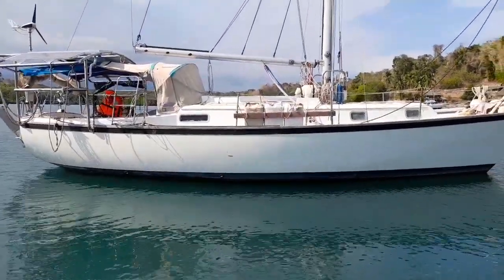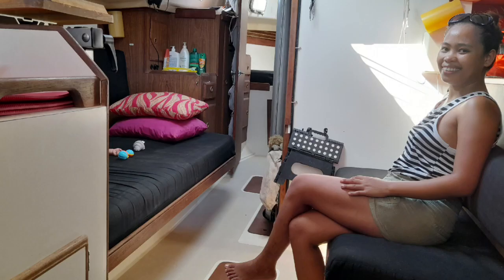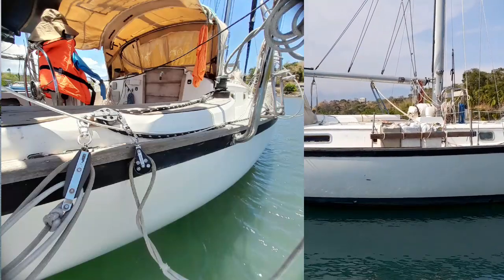She has one V-berth. She has two double berths in the main salon. She has an extra-large cockpit that can seat six people.